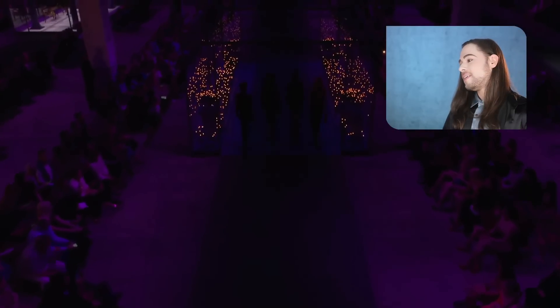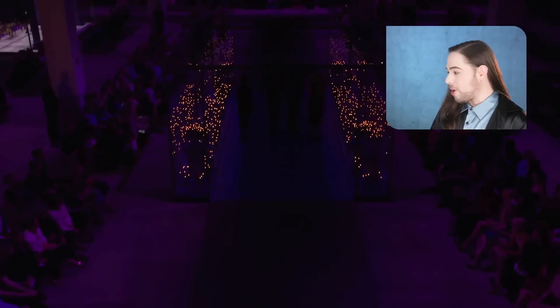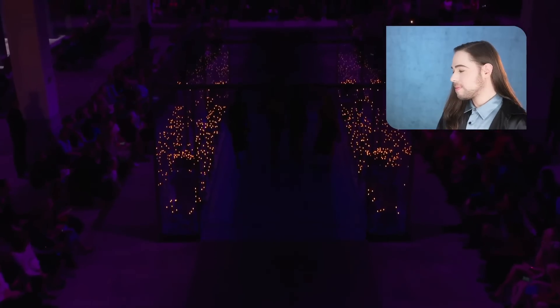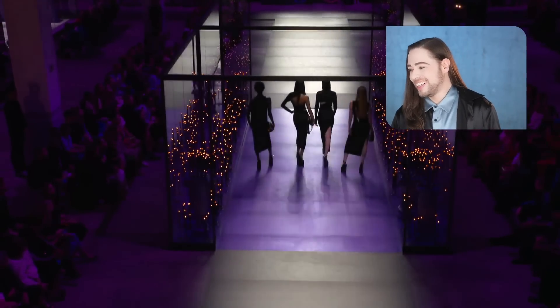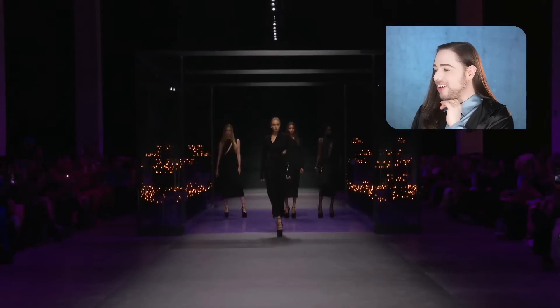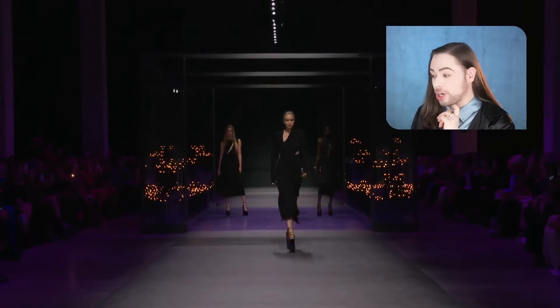Let's watch the Versace show together. The video has been taken from Versace's YouTube channel, so it falls under fair use since we are reviewing it. Alright, you guys — purple and gold! Look at that Medusa.